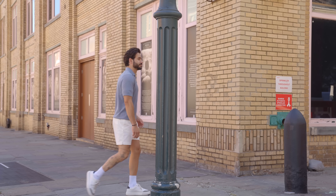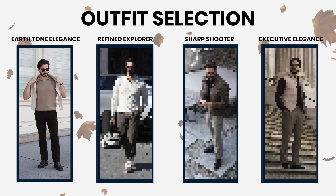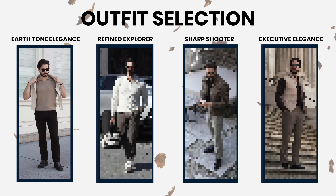My favorite time of the year is finally here — fall in New York City. And you know what that means: we can finally wear layers again. Today I'm going to show you a few fall outfits any guy can pull off. I'm going to keep it classy — think old money with a modern twist.